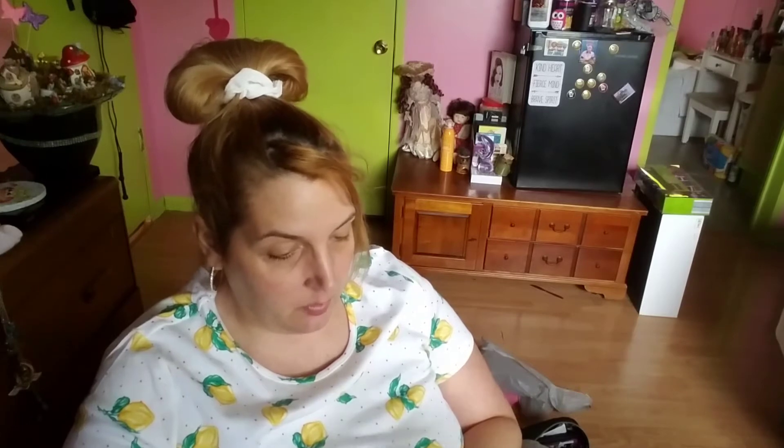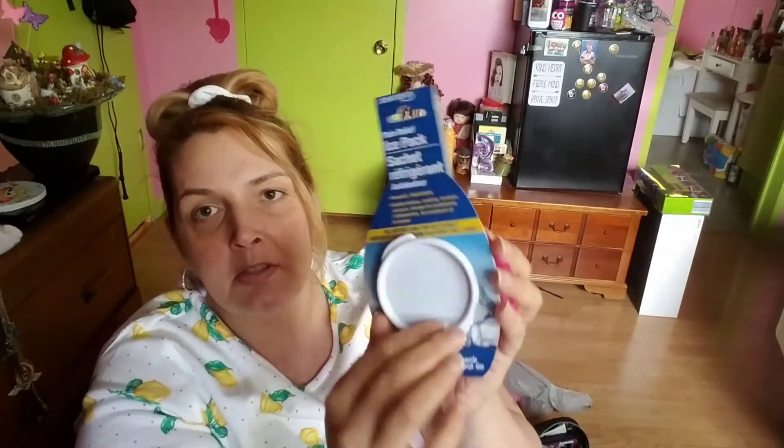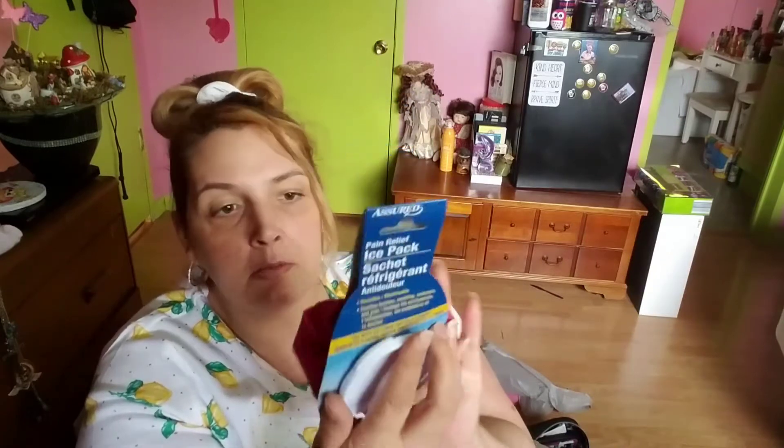Pain relief ice pack by Assured — you fill it with ice cubes for cold therapy. My son's in track, so you open it up, put some ice cubes in, close it back up, and there you go — pain relief or swelling relief.